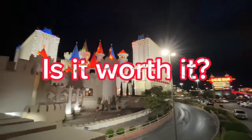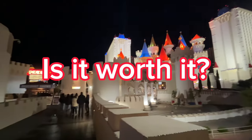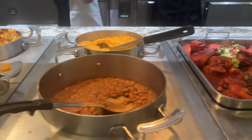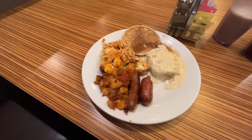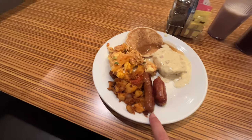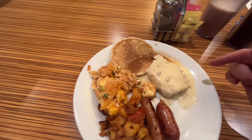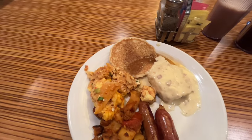Is the buffet at Excalibur any good? Let's go check it out. Alright, so I got chicken sausage, regular sausage, chorizo and potatoes, eggs migas, a biscuit with gravy, and a pancake.